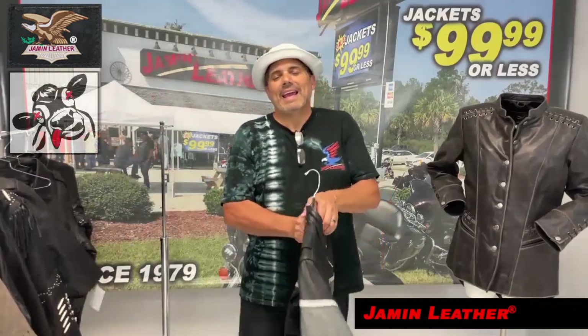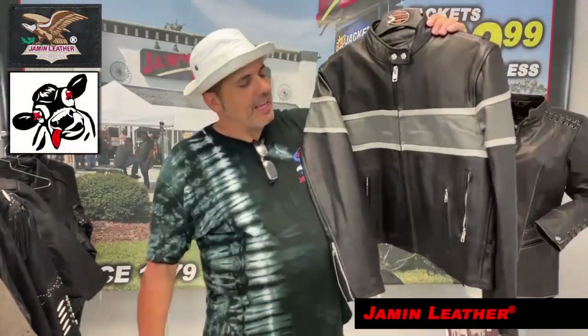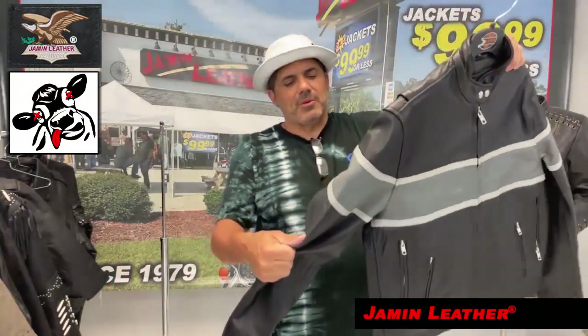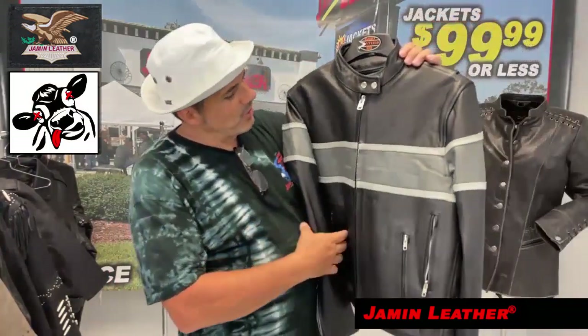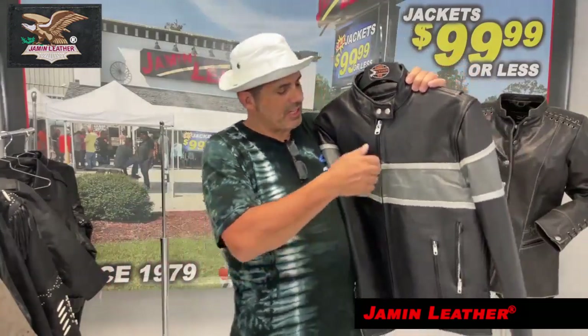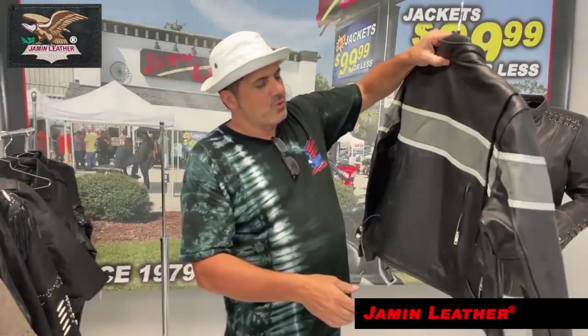This is a really good buy — an exceptional price, definitely a steal of a jacket. It's got a premium look, like premium buffalo or cowhide leather, with a gray stripe across the chest that's a little reminiscent of a lot of the Harley jackets that have come over the years.